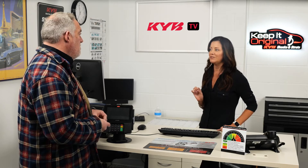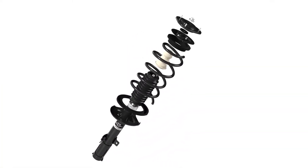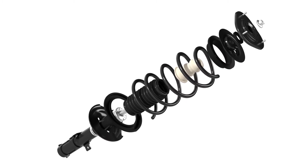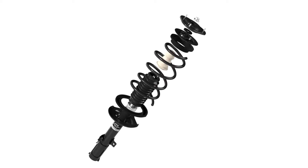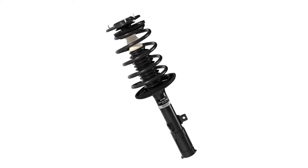Good question. First, your symptoms sound like there could be additional worn parts causing some of the noise and loose feeling, so let's start with complete assemblies that include the spring and strut mount. Then choose the KYB brand because they're completely correct for your vehicle. KYB also offers up to three choices in complete strut assemblies. Why choices? I thought any new part would work okay.